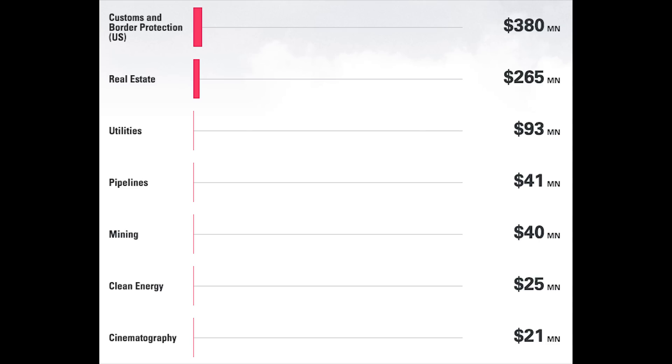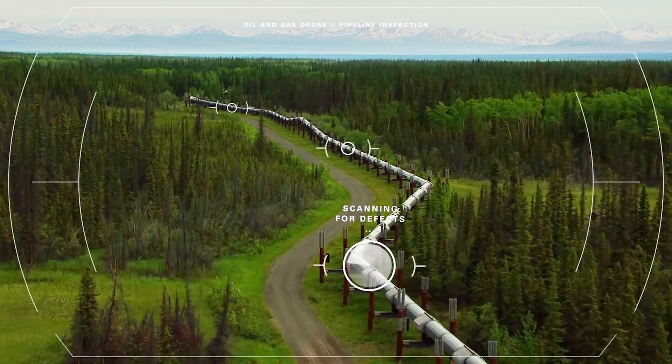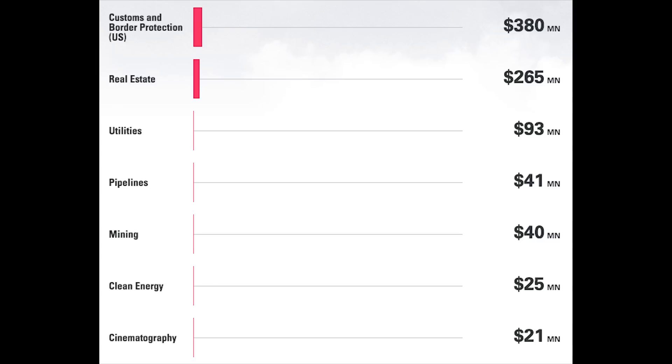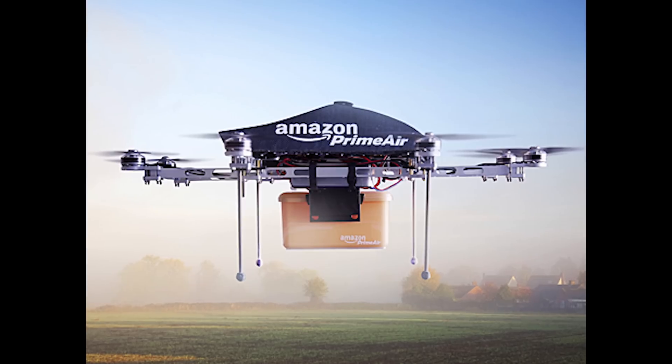Real estate, utilities, pipelines, mining, clean energy, and cinematography are all on the list. Cinematography is something people think about and there's a lot of money there, but so many other applications exist above it. One category not mentioned was transportation — companies like Amazon and UPS are testing shipping small packages with drones in several states. Right now, drones don't have the battery distance to go to a spot and come back, and there are many logistical things to work out.